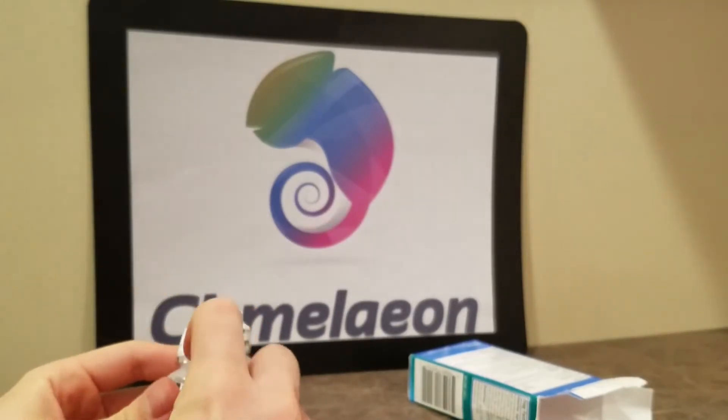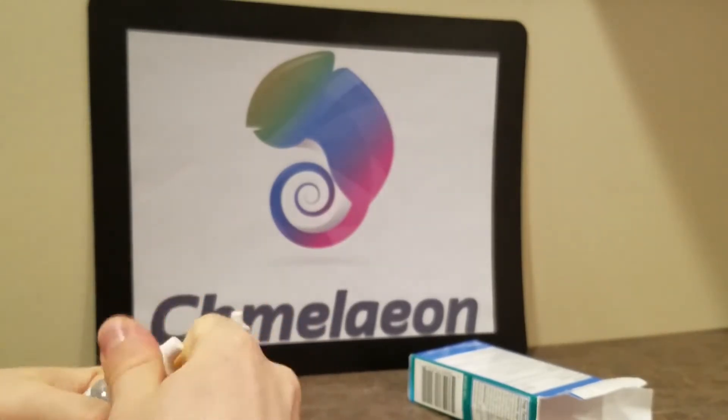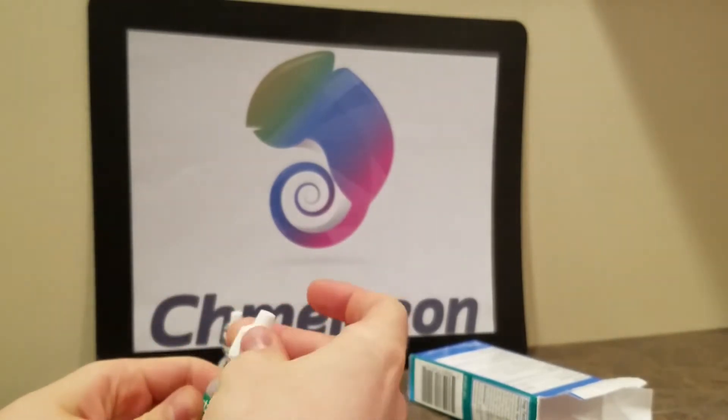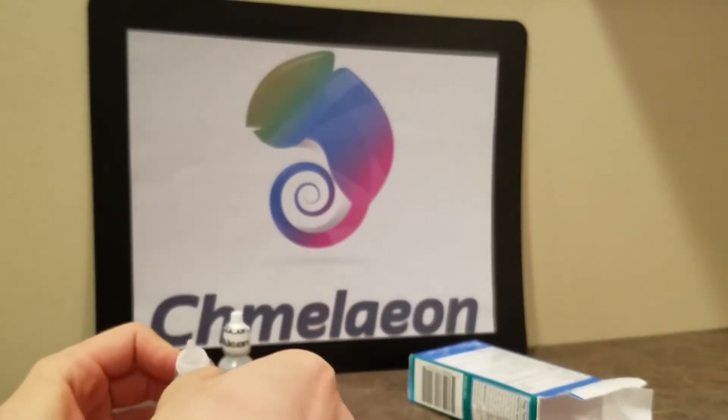Good to have. Never use cloudy eyedrops. Once they start to get cloudy, you want to start getting a new pair. I noticed mine were cloudy and my bottle said not to use them, so I got some new eyedrops. You do not want to play around with your eyes, guys.